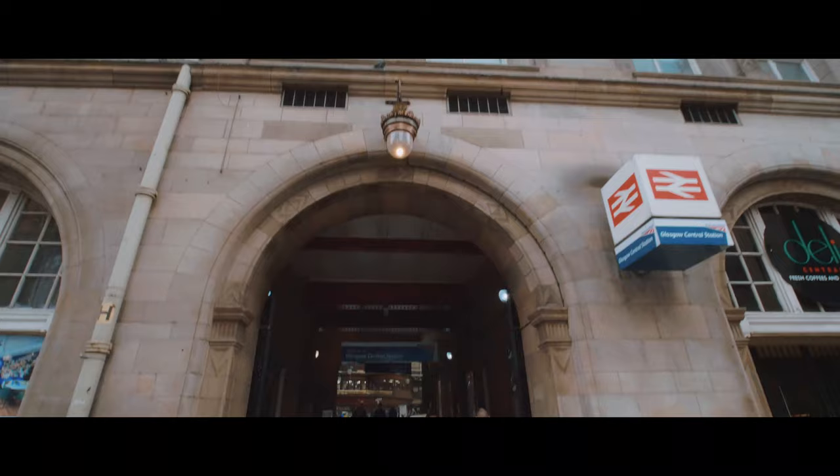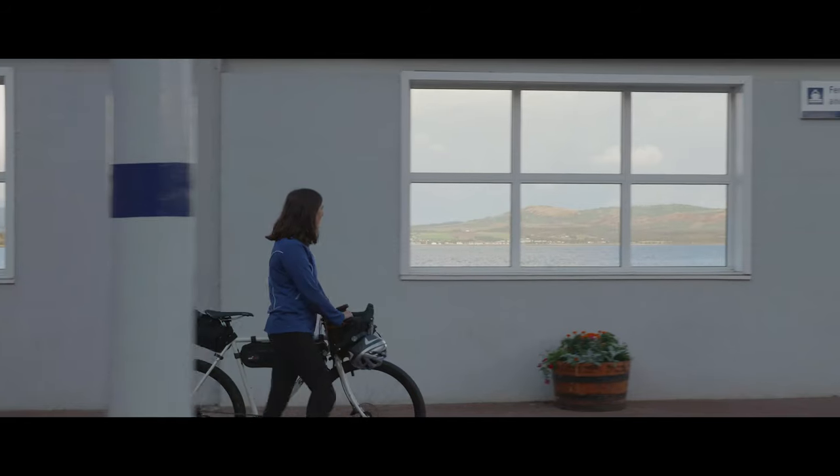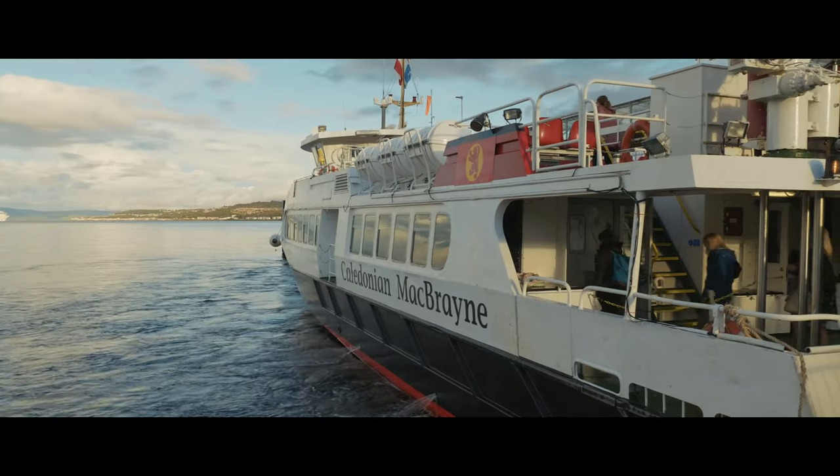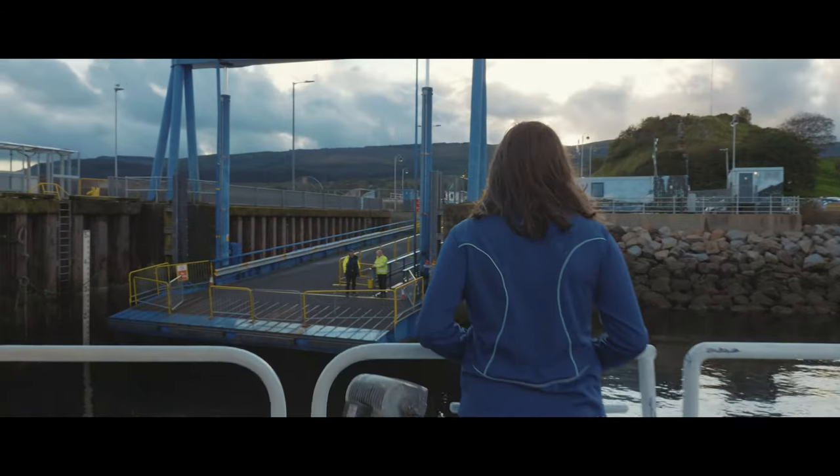It's super duper easy — 40 minutes from Glasgow Central on the train straight to Gourock, it's a two-minute walk from the train, jump on the passenger ferry straight across, and that takes you all the way to Dunoon. It's a 22-minute journey and you're there.